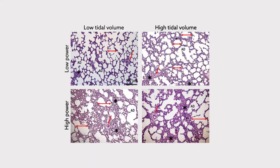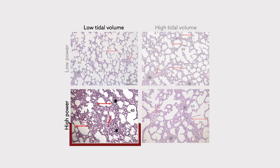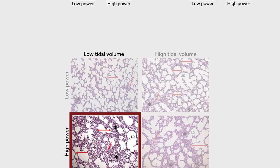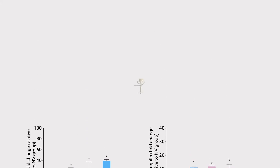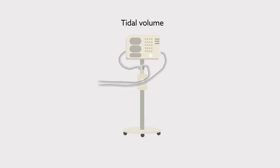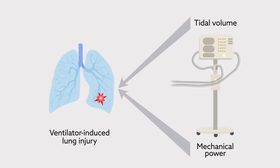The results showed that the combination of high tidal volume and high mechanical power caused the greatest level of injury. Moreover, reducing the tidal volume did not fully protect against this injury. Markers of damage and inflammation were observed in the high-power groups even when a low tidal volume was maintained. These findings suggest that tidal volume and mechanical power independently contribute to ventilator-induced lung injury.